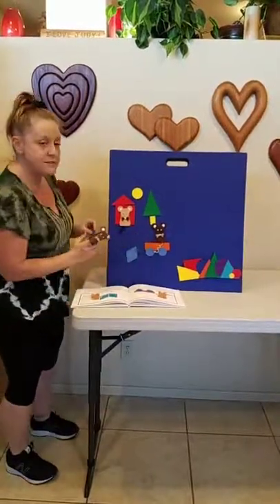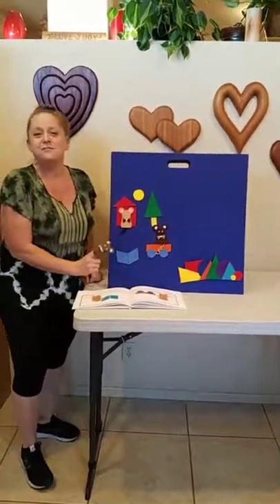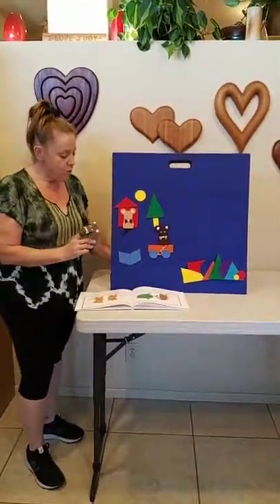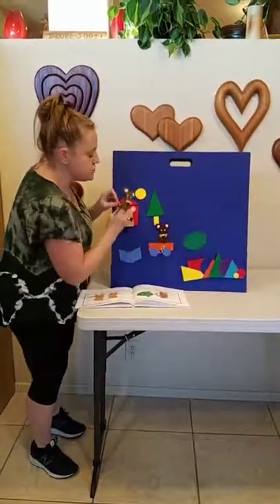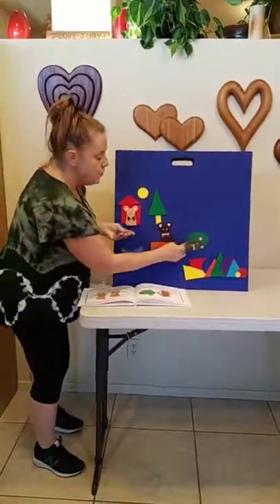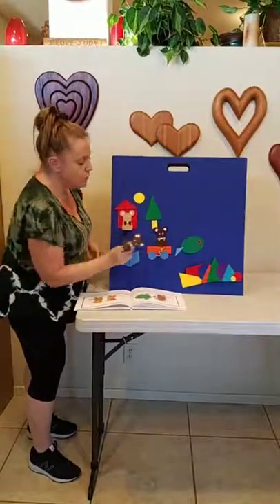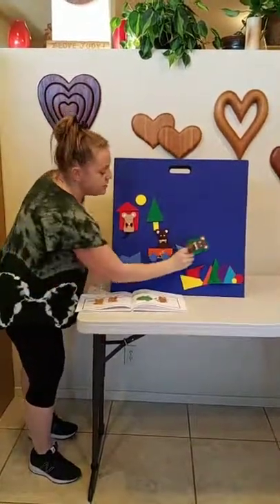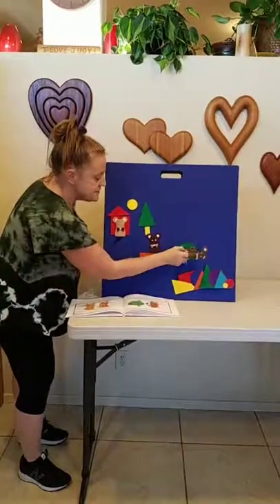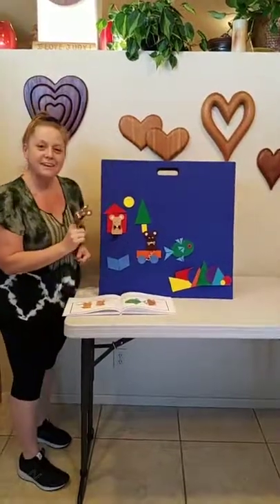Then they put two diamonds together and made a book. I love to read, says Violet. Oh, here's an oval with two circles. Now, if we add eight triangles, what will we have? One, two, three, four, five, six, seven, eight. We made a fish.